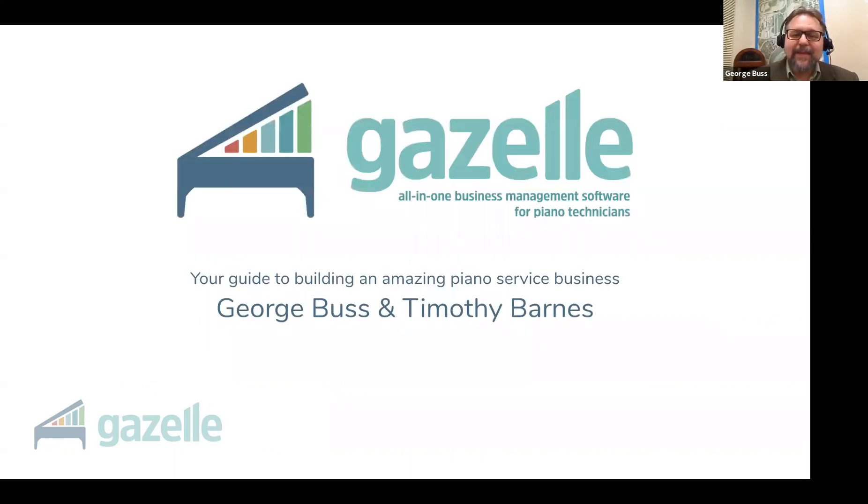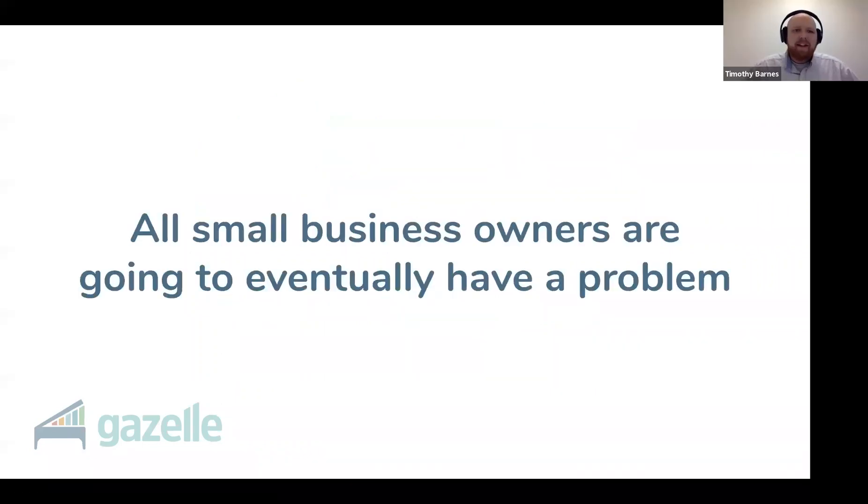Today I'm here with Timothy Barnes. He's a registered piano technician and the co-founder of Gazelle. All small business owners are going to eventually have a problem — your time will become too valuable to waste on non-revenue producing things like bookkeeping, email, returning phone calls, and things like that.